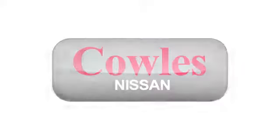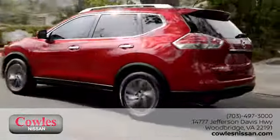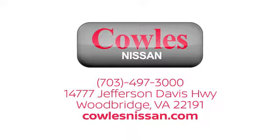You're not just a number at Kohl's Nissan, you're a family member. We work hard to make owning a new vehicle easy, fun, and affordable. We are conveniently located at 14777 Jefferson Davis Highway in Woodbridge.